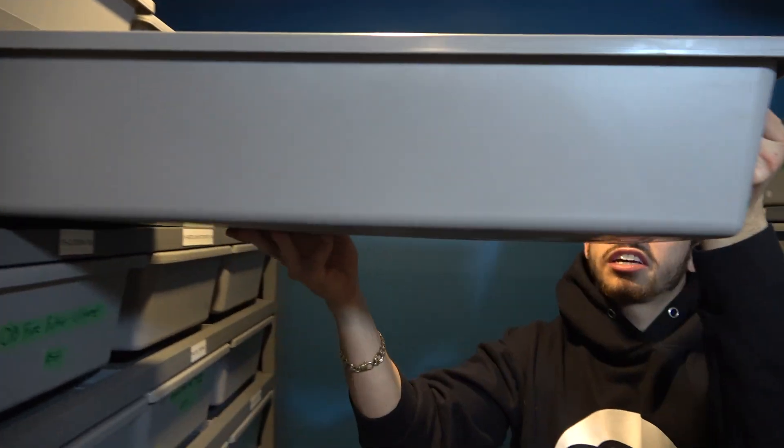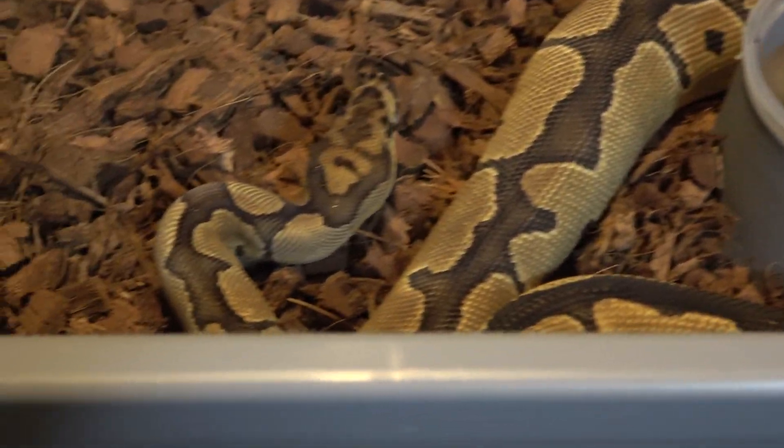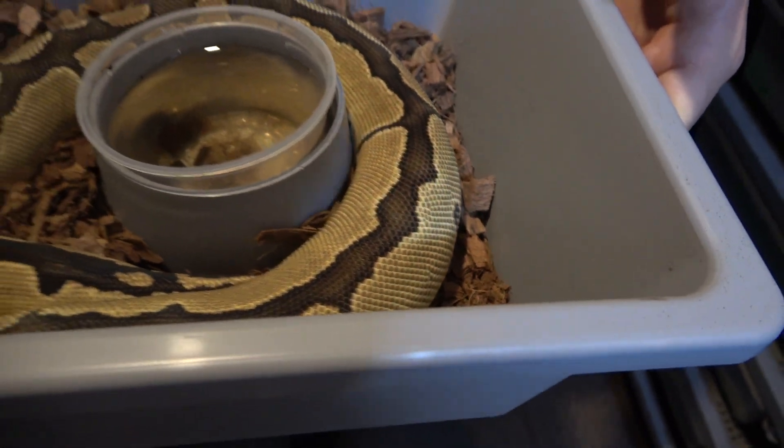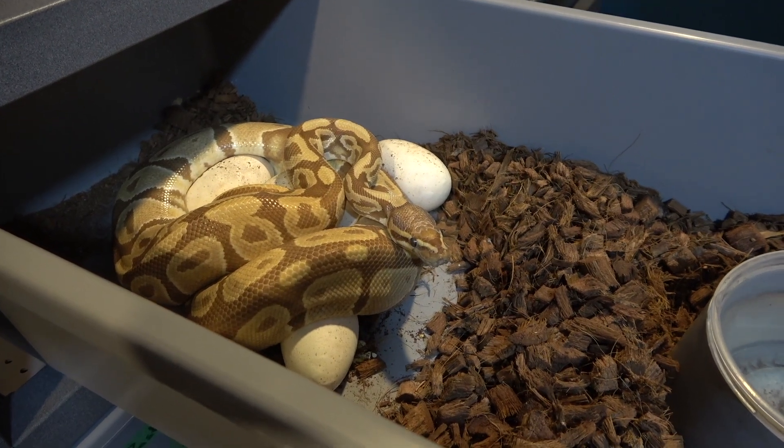So this is a blade clown female, and she's just going into her ovulation as well - last time I ultrasounded her she was around 30 millimeters. She's being paired to my mojave ultra mel 100% het cryptic, so I'm looking to make some mojave blade kryptons and some kryptons 100% het for ultra mel. The ultra mel clown project is something I'm heavily invested in. Now it looks like she's just kicking eggs out everywhere - this is definitely not a good thing.